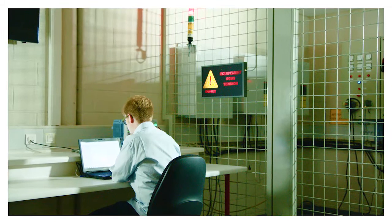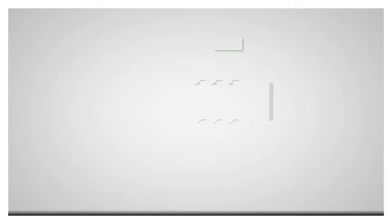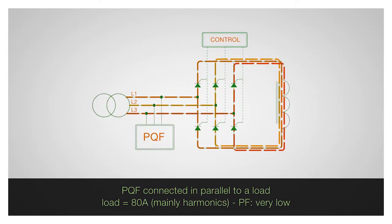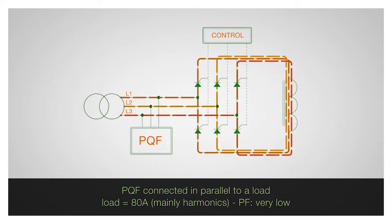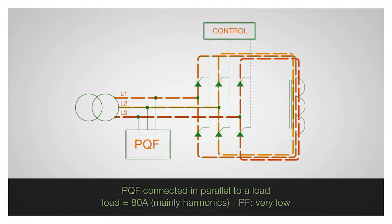You'll now see a live demonstration of the ABB active filter's operation. The PQF active filter is connected in parallel with the load that's generating about 80 amperes of harmonic current. The active power consumption is low and the fundamental current is mainly reactive.